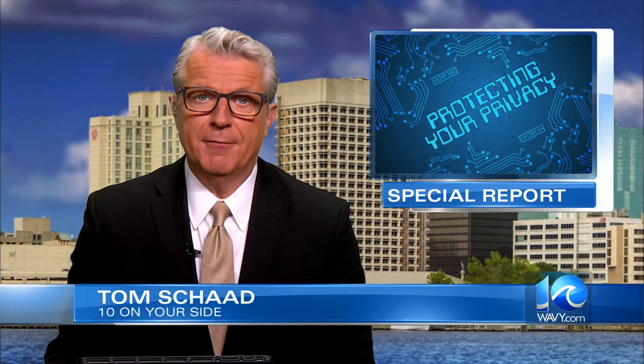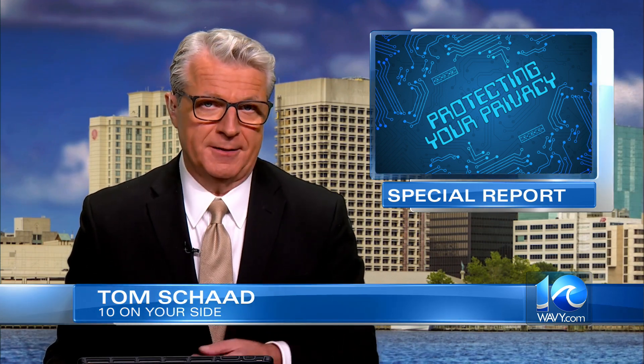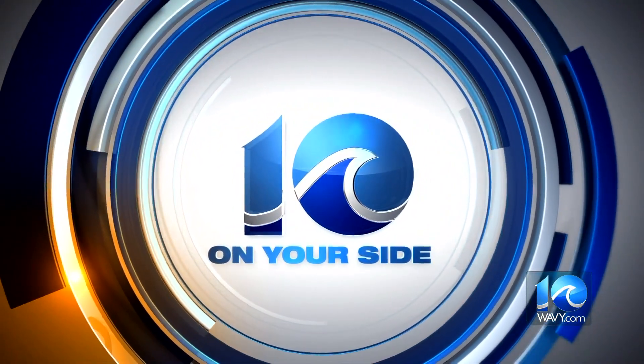Your privacy is tough to keep under wraps. Your every move may be saved somewhere thanks to your car's technology. That data could allow other people to peek behind the curtain and into your travels. On Your Side's Lauren Moss talked with a cybersecurity expert on how you can safeguard your information.